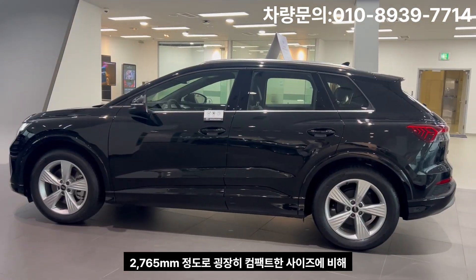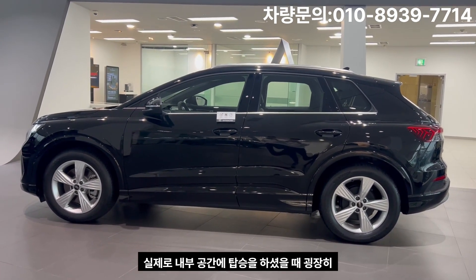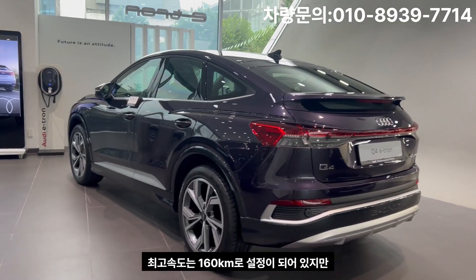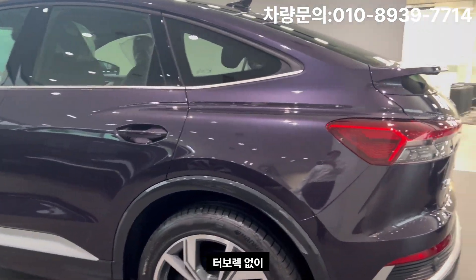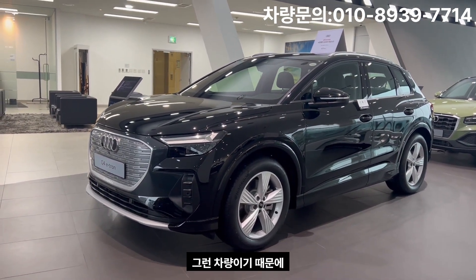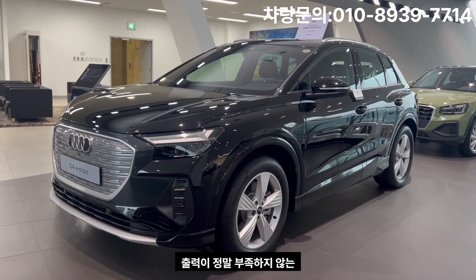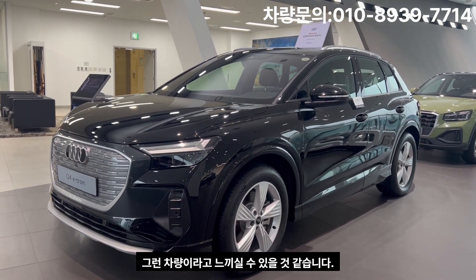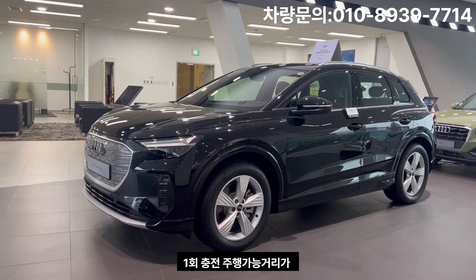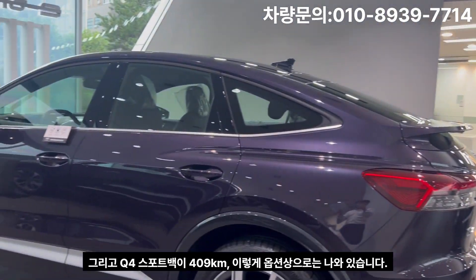It is a very compact size compared to the newer models. The top speed is 160 km/h. The 0-100 km/h acceleration time is approximately 4.7 to 4.8 seconds. The Q4 E-Tron model starts at 41,100,000 won, and the Q4 Sportback is 40,900,000 won.